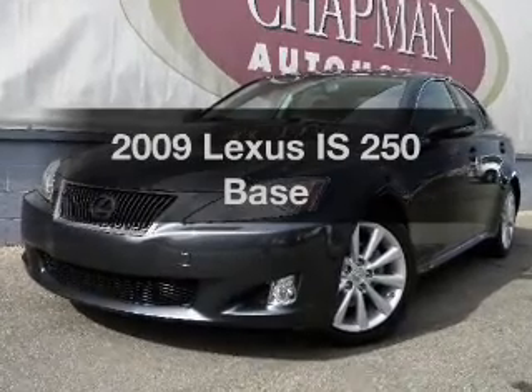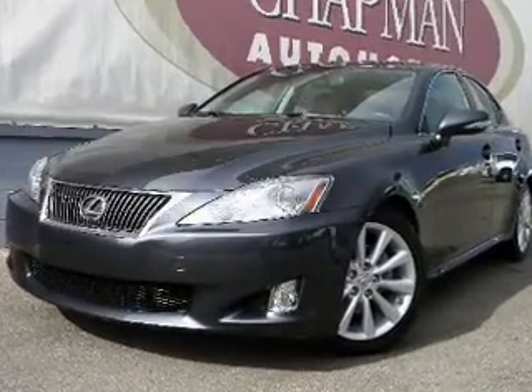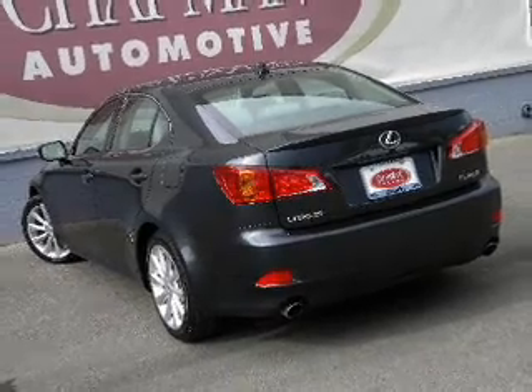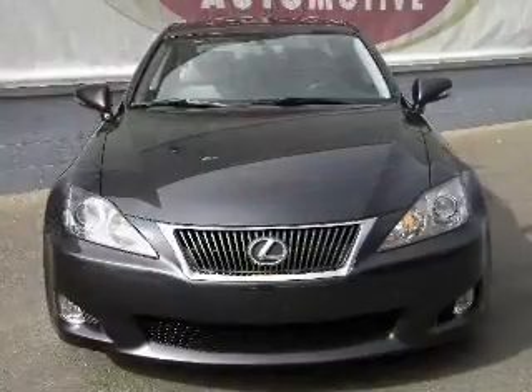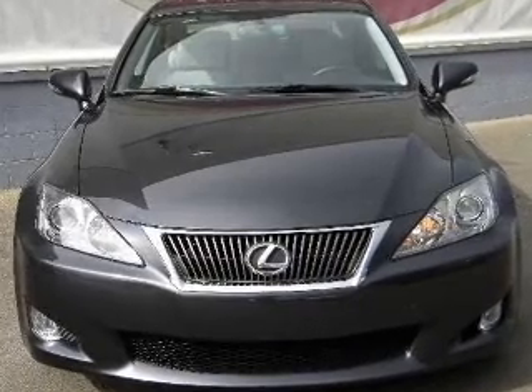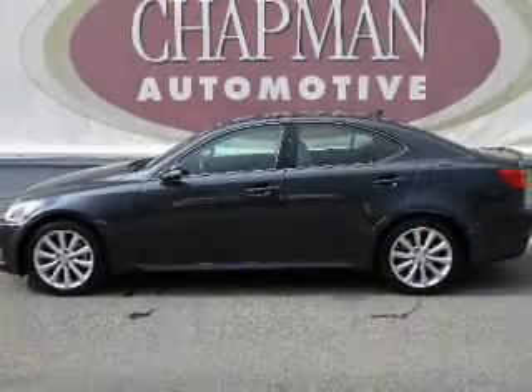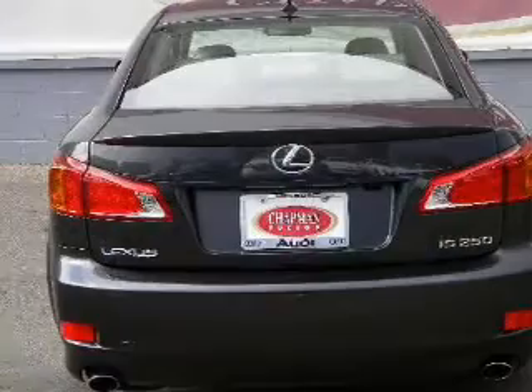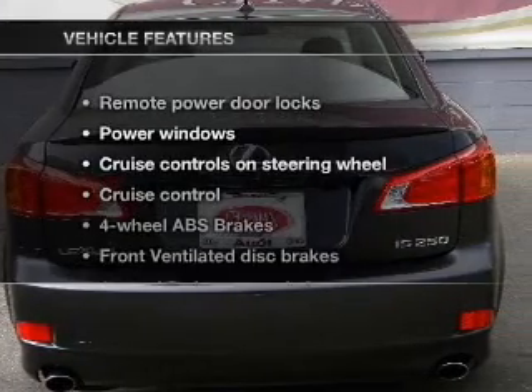Presenting the 2009 Lexus IS250. If you're looking for a first rate auto, this one could be yours today. With a reliable 6 cylinder engine connected to a smooth shifting transmission, premium wheels give a more luxurious look. The anti-lock braking system will help deliver you safely to your destination.